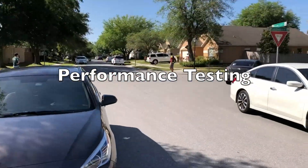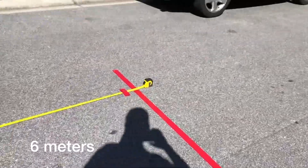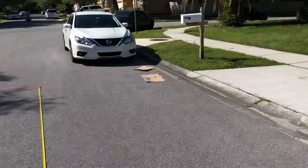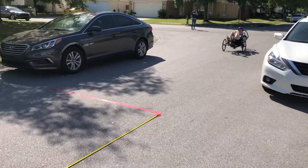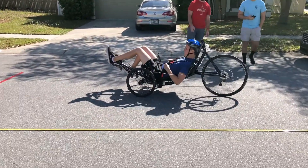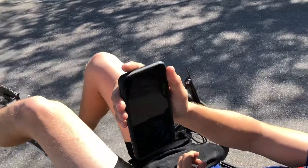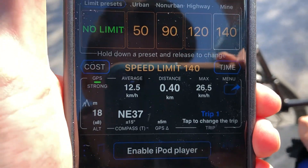We're here recording minimum brake distance. He's got a speedometer on his person that shows a max speed of 26.5 kilometers an hour.